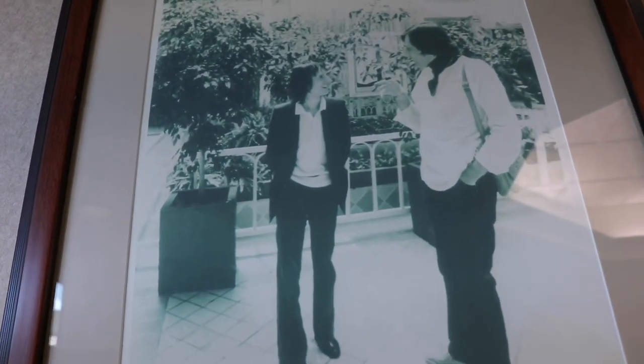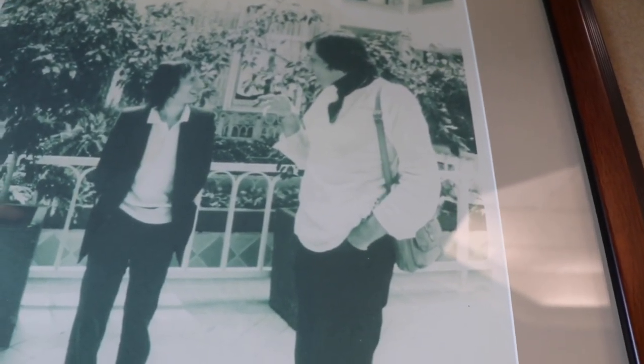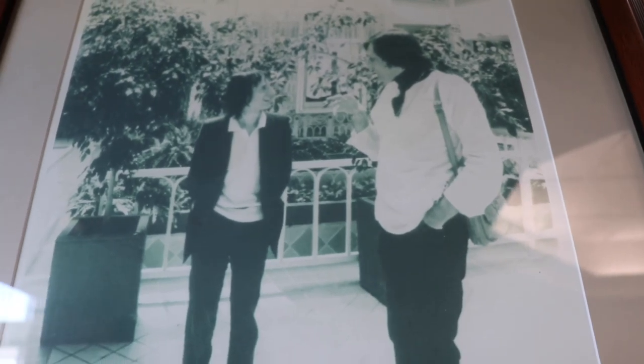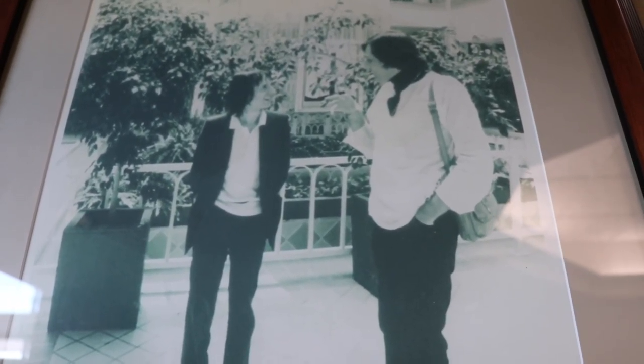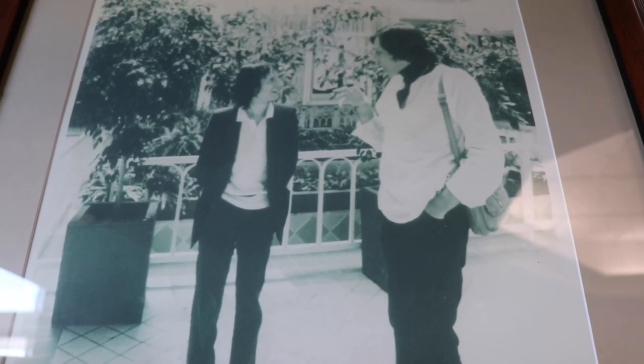Correct me if I'm wrong, but I think the gentleman on the left is Dario Argento, and that's George Romero. Which is awesome because both of them had a major, major hand in the creation of the Dawn of the Dead that we all know and love.